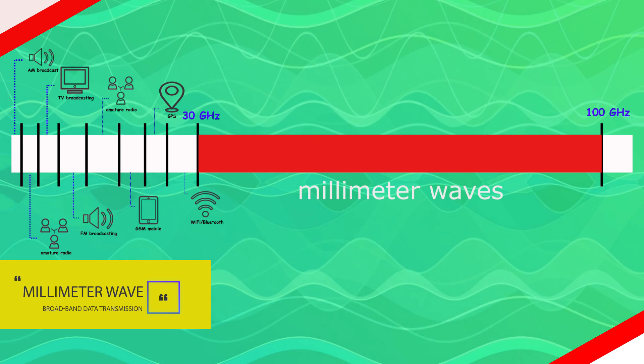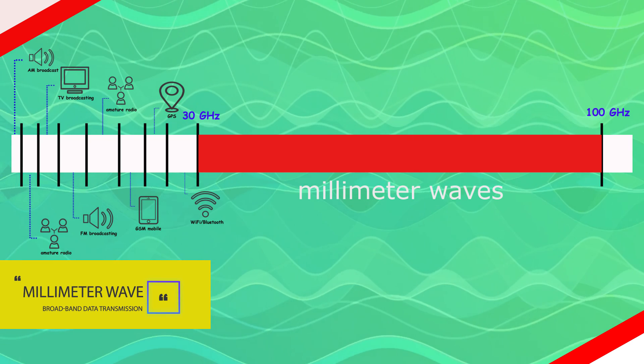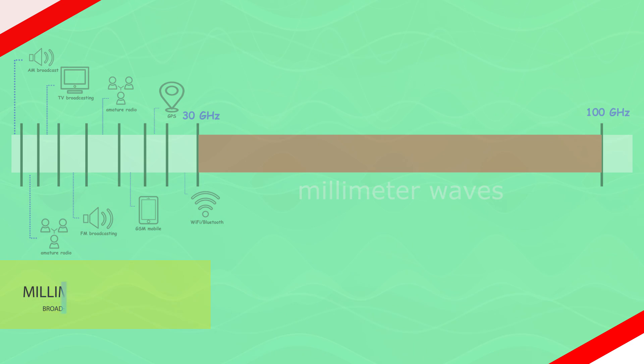Applications of millimeter waves include automatic radar solutions, high-speed point-to-point communications, streaming high-resolution videos, and wireless networks.